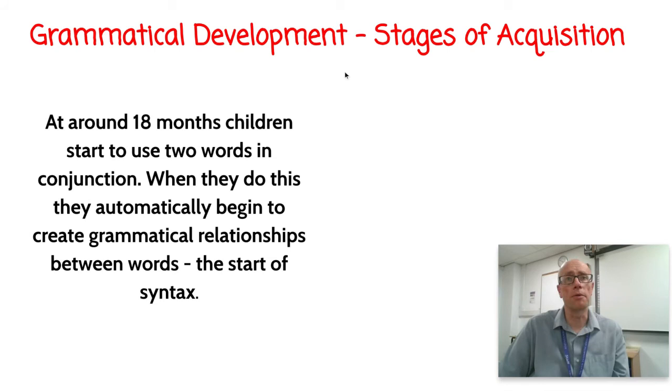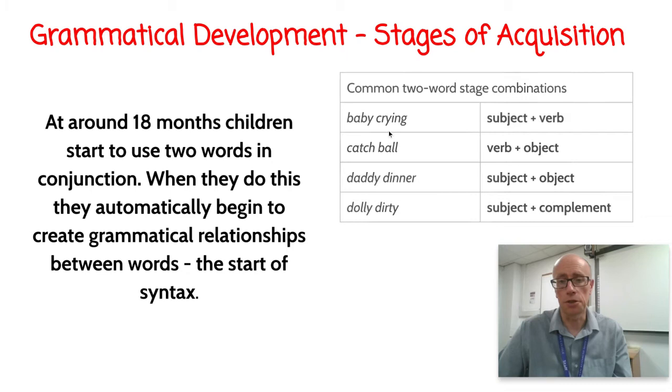You may first ask: when do children start using English grammar? When is there first evidence that they understand grammar? The answer is probably around a year and a half, because at around 18 months children start to use two words in conjunction — the famous two-word stage — showing an understanding about syntax and standard English syntactical structures.